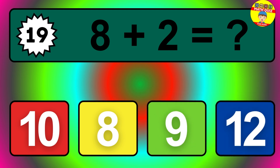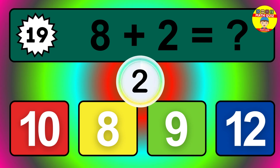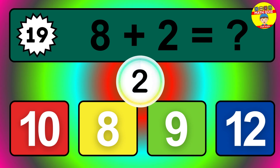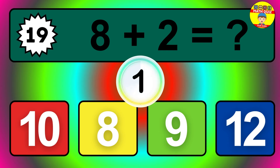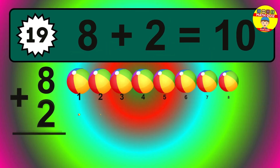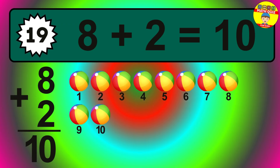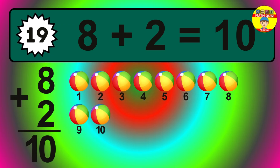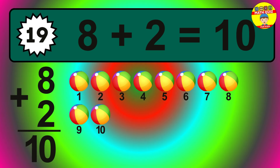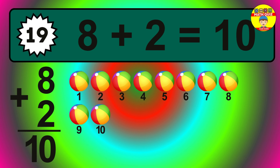Question nineteen. Eight plus two equals what? The answer is eight plus two is ten. Let's count it: one, two, three, four, five, six, seven, eight, nine, ten.